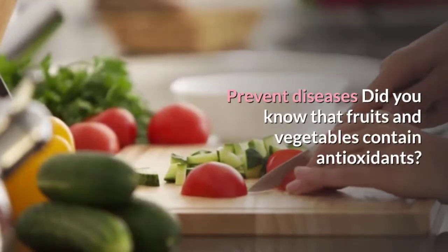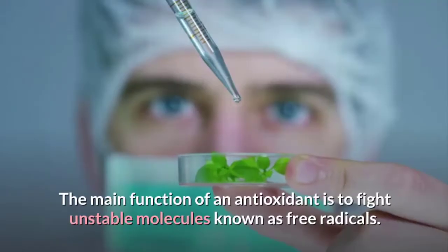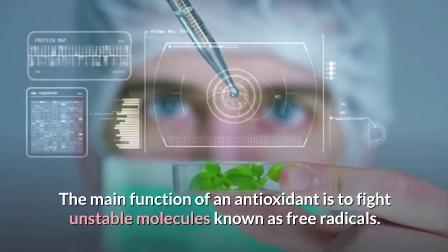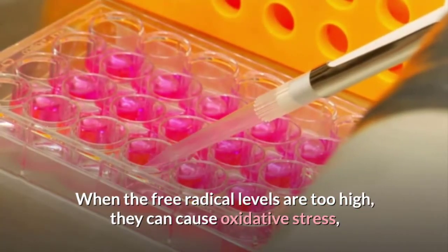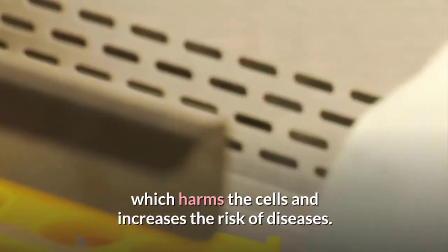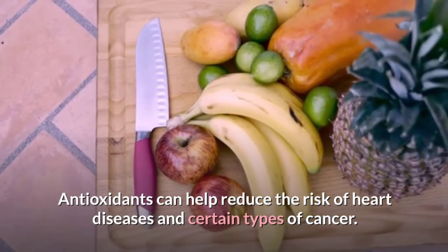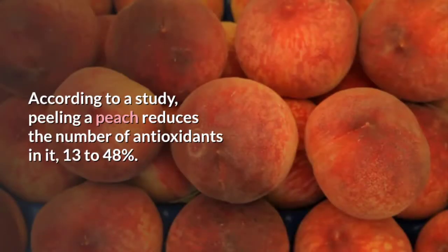Did you know that fruits and vegetables contain antioxidants? The main function of an antioxidant is to fight unstable molecules known as free radicals. When free radical levels are too high, they can cause oxidative stress, which harms the cells and increases the risk of diseases. Antioxidants can help reduce the risk of heart diseases and certain types of cancer. According to a study, peeling a peach reduces the number of antioxidants in it by 13 to 48%.